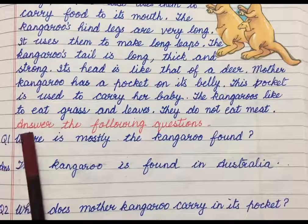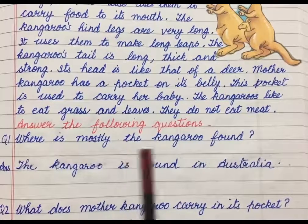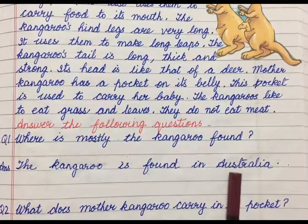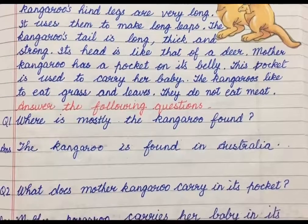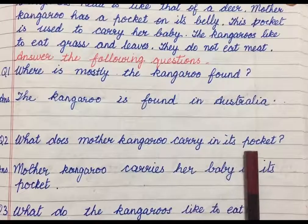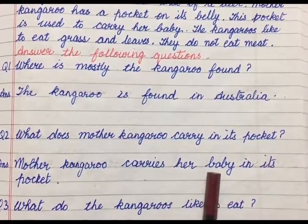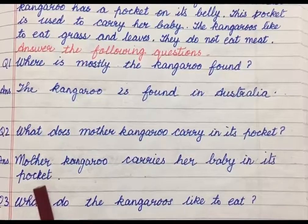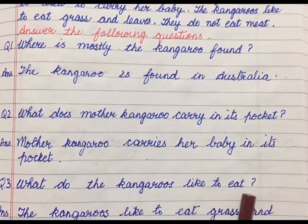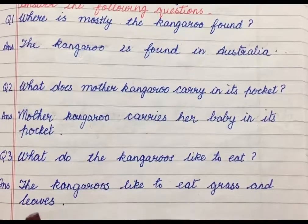Now children, answer the following questions. Question 1: Where is the kangaroo mostly found? The kangaroo is found in Australia. Question 2: What does mother kangaroo carry in its pocket? Mother kangaroo carries her baby in its pocket. Question 3: What do kangaroos like to eat? Kangaroos like to eat grass and leaves.